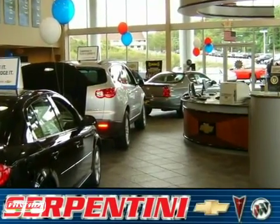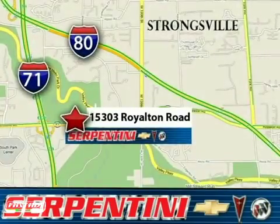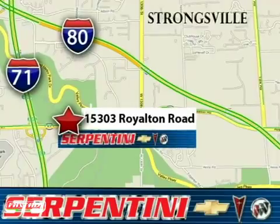Serpentine Chevy — a 28-year reputation of excellence. We're American and proud of it. We're conveniently located at 15303 Royalton Road in Strongsville, Ohio.